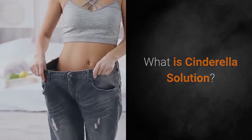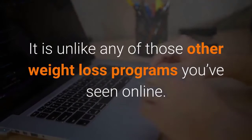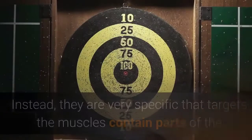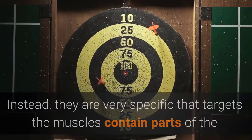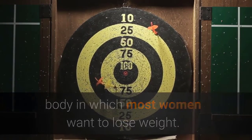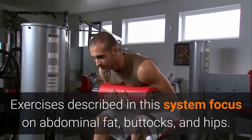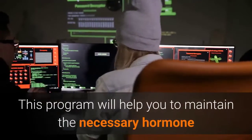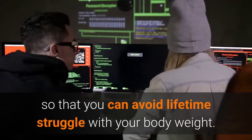What is Cinderella's Solution? Cinderella's Solution is a unique weight loss program that focuses on what's happening within the female body as we age that ultimately makes women gain weight. It is unlike any of those other weight loss programs you've seen online. Instead, it is very specific, targeting the muscle-containing parts of the body in which most women want to lose weight. Exercises described in this system focus on abdominal fat, buttocks, and hips. This program will help you maintain the necessary hormones so that you can avoid a lifetime struggle with your body weight.